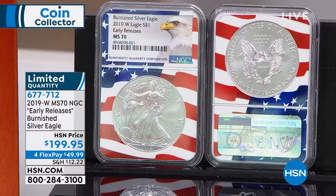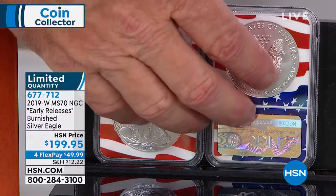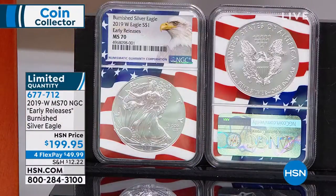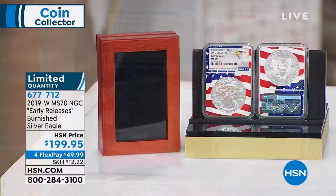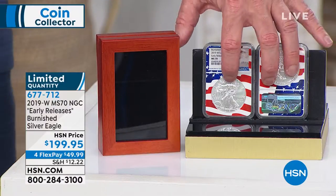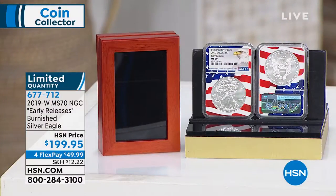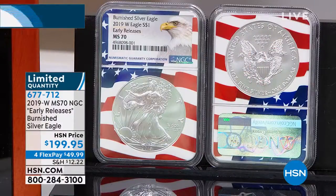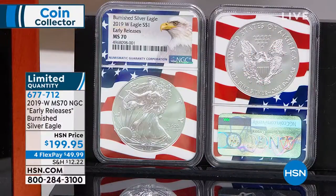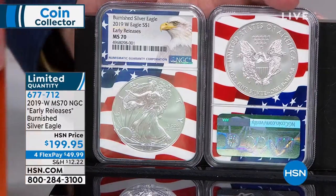In NGC Flag Core, my regular issue price is $199.95, which includes the red oak presentation box — a $20 value — making this effectively $179.95. I'm down to my final Early Release coins, which is essentially similar to the First Day of Issue that we sell in the ANACS coins.